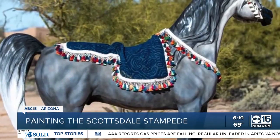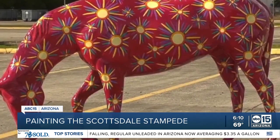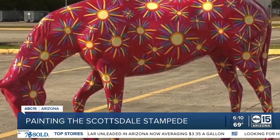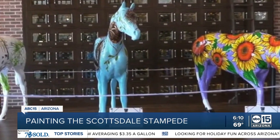Once the horses are finished, the artists will scatter the herd around Old Town, outside businesses and local landmarks. In April, they'll gallop into auction, where 50% of the proceeds from their sale will be donated to local charities.